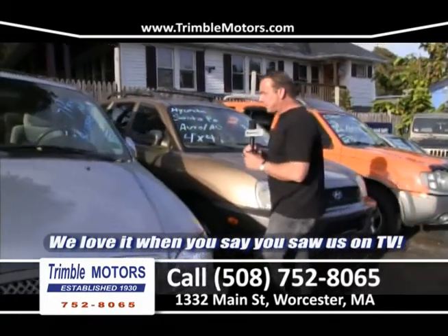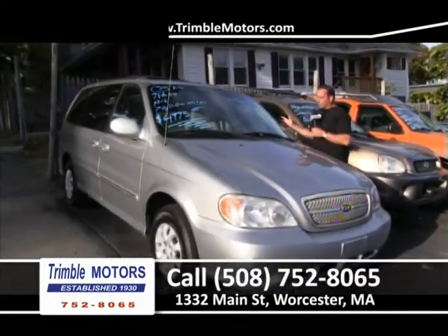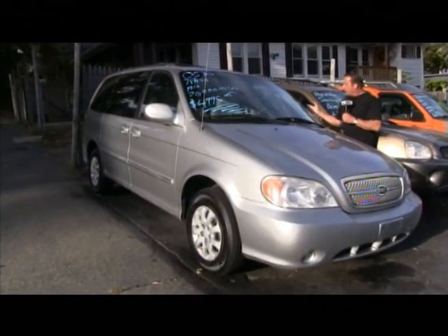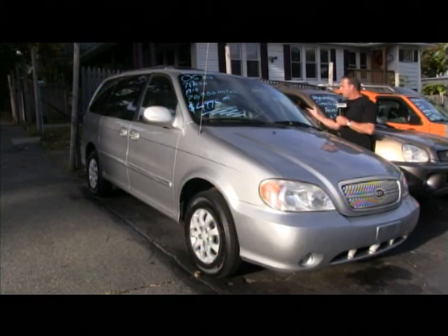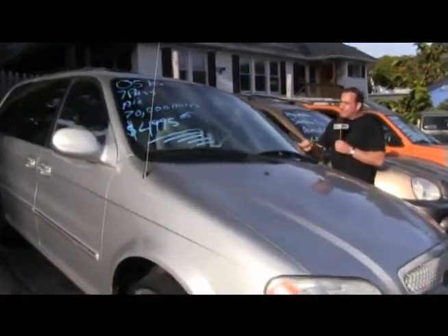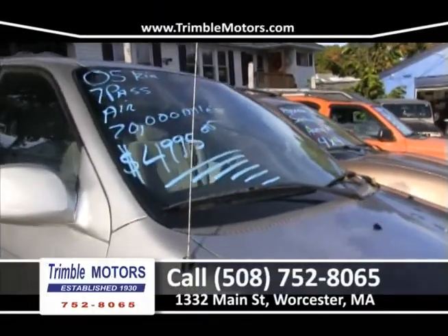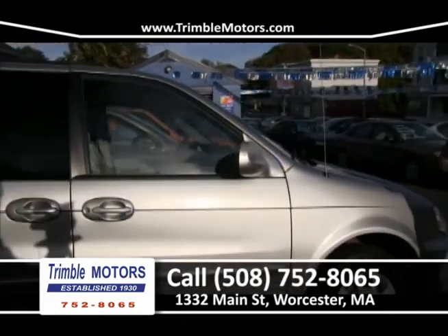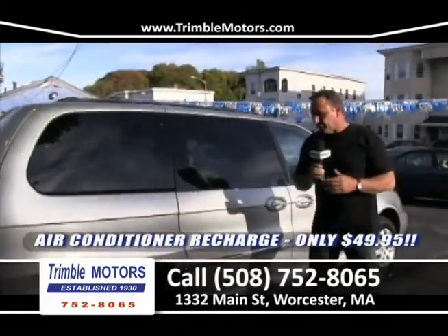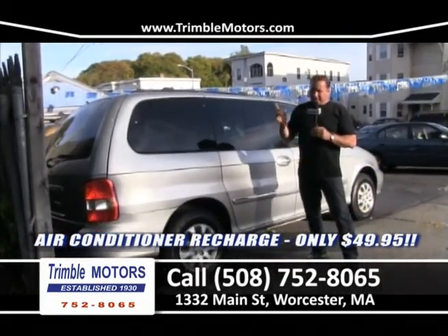We're really working hard to get you financed at a payment that you like. For a larger family, we've got dual sliding doors, seven passenger, 70,000 miles — great miles for an '05 — around $49.95. Get in here, we're gonna get it done. We finance cars all day long. We warranty and guarantee all the cars, take care of insurance and the registry. We've been doing it a long time. Get down here to Trimble Motors — give us a chance to earn your business. 752-8065.